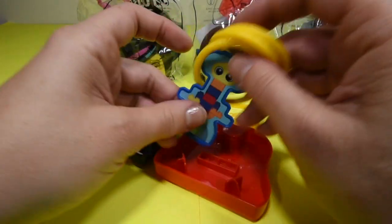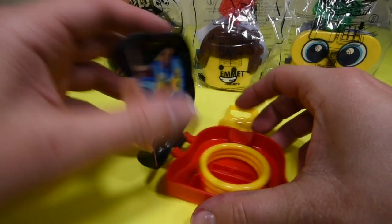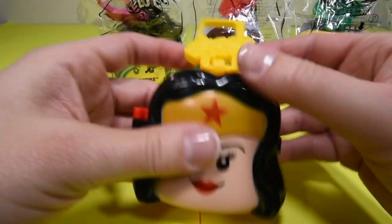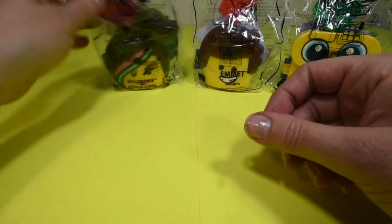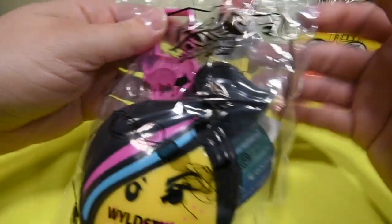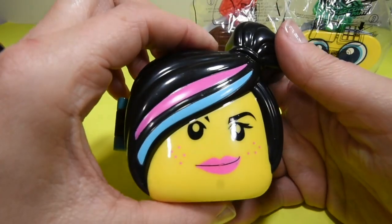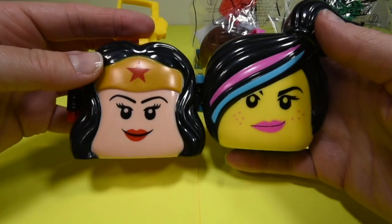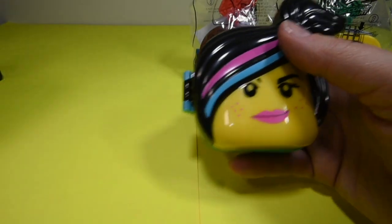It stores away really nicely — you just put it back like this, put your rings back, and you can clip it to your backpack. That is awesome — take it with you this summer when you go on vacation. And the next one we have is Wildstyle, and she is number 2. She comes with the same stuff and she is really cute. Look at that — have the two girls side by side with their eyelashes, their lips, and their hair. Looks really cool.